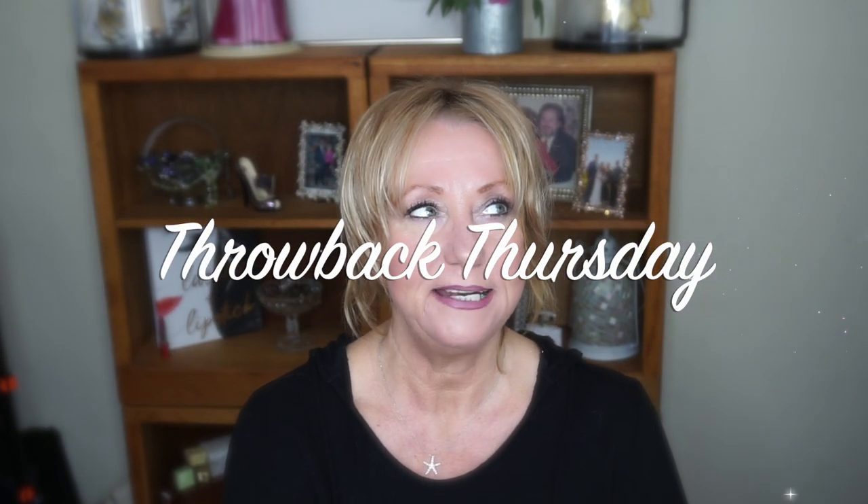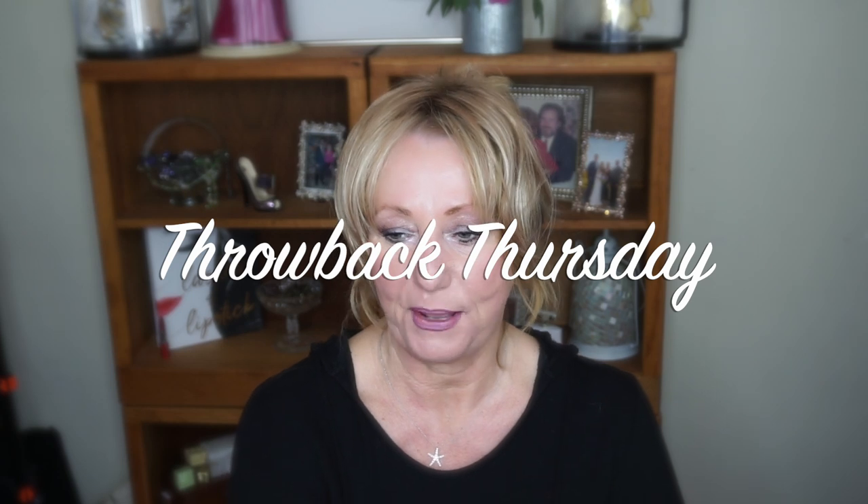Hey guys, it's Monica. You know, I've been sort of putzing around the house today and thinking about things, and I kind of looked at some of the products I have and I said, why don't I steal one of my Facebook favorite things to do, which is a throwback Thursday, and do it with some of the products I have. So if you're interested, stay tuned.